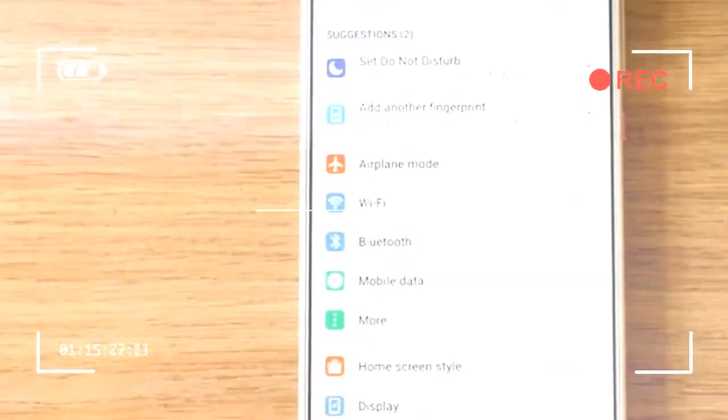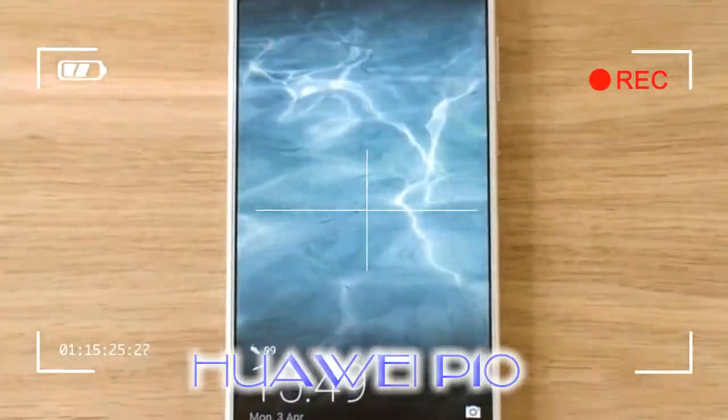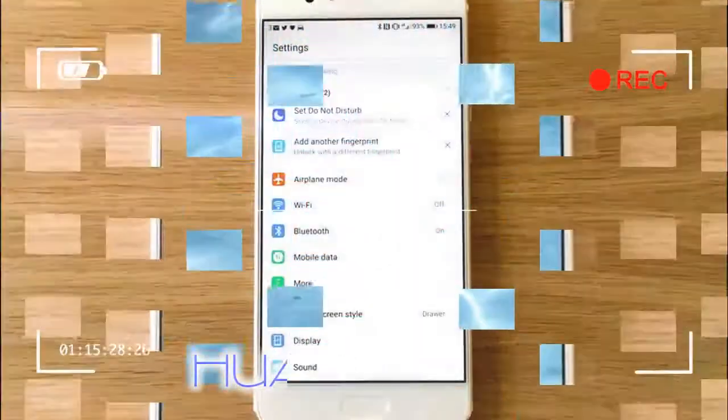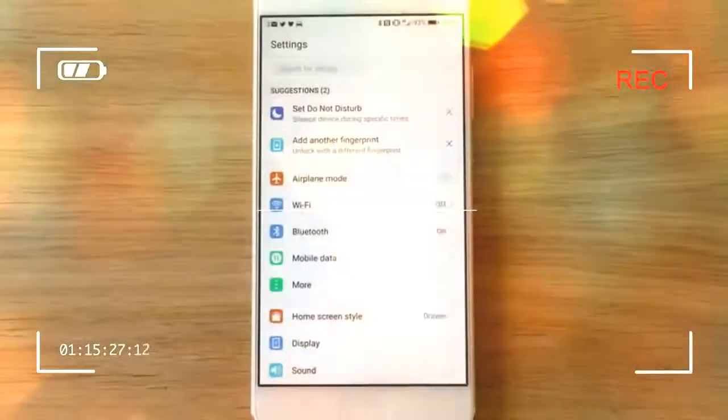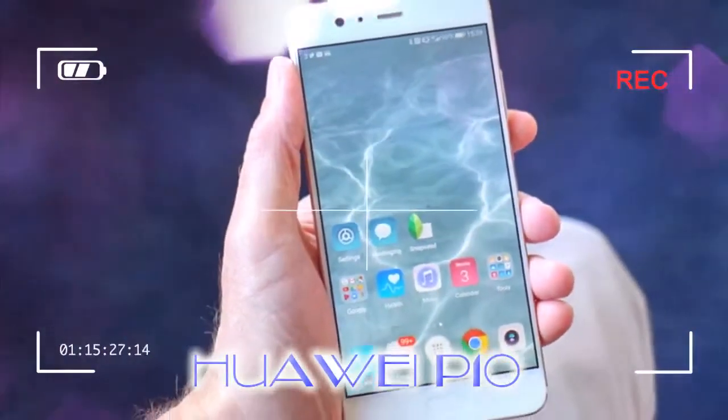Design. Huawei hasn't stepped too far away from the design it introduced with the P9, an already deliciously attractive smartphone. The fingerprint sensor has been moved to the front of the phone, below the screen, into what Huawei describes as a seamless sensor.